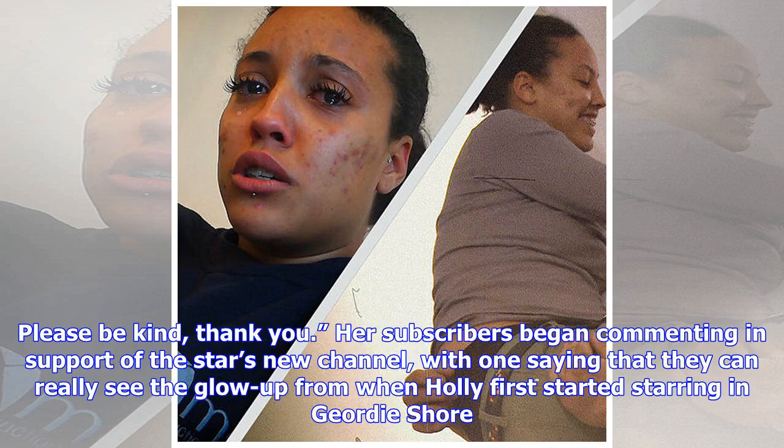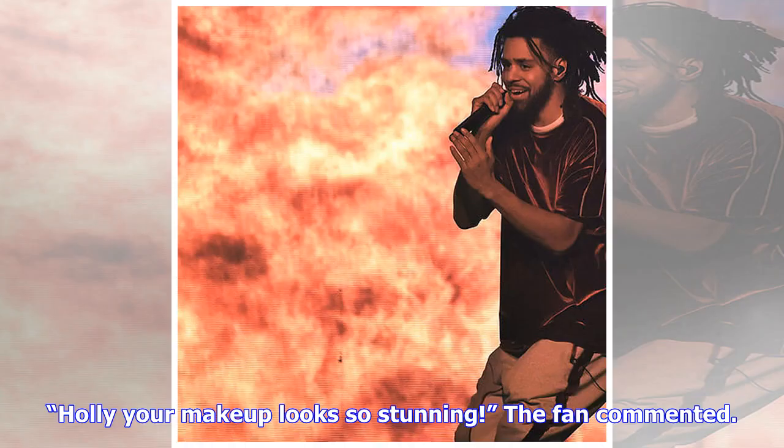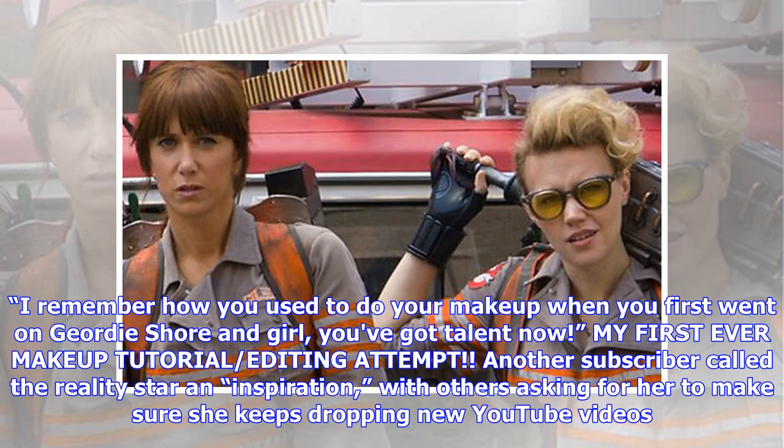Her subscribers began commenting in support of the star's new channel, with one saying they can really see the glow up from when Holly first started starring in Geordie Shore. "Holly your makeup looks stunning," the fan commented. "I remember how you used to do your makeup when you first went on Geordie Shore and girl, you've got talent now." Another subscriber called the reality star an inspiration, with others asking her to keep dropping new YouTube videos.